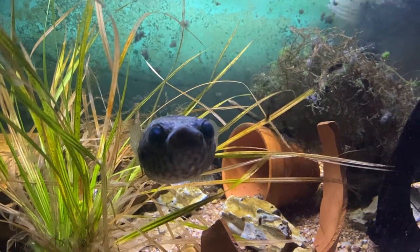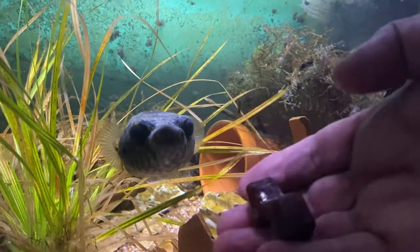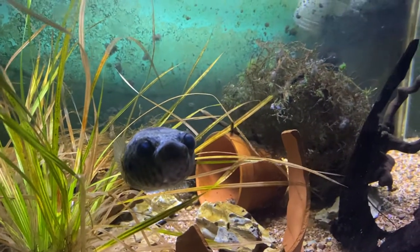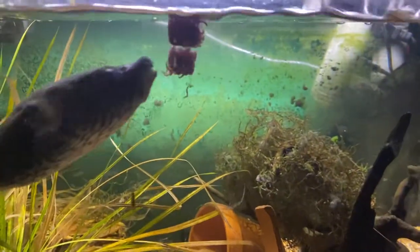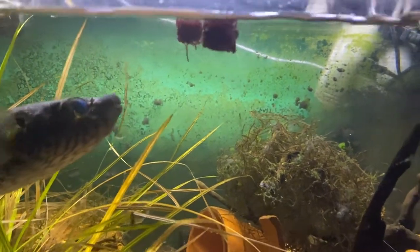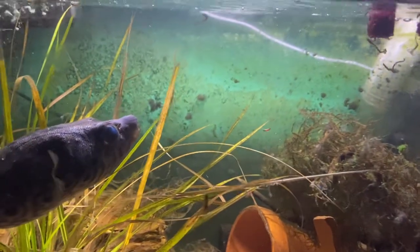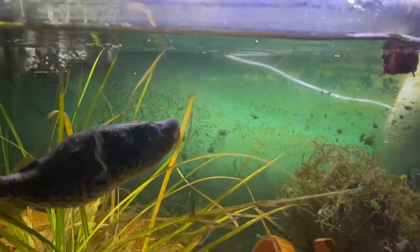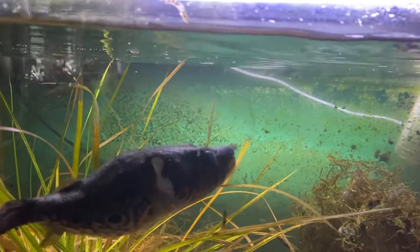Hey guys, just going to do a quick feeding of some budworms — got a couple of cubes there — and going to feed them to this fellow right there. He actually likes them almost frozen. The light's got pushed way back there,